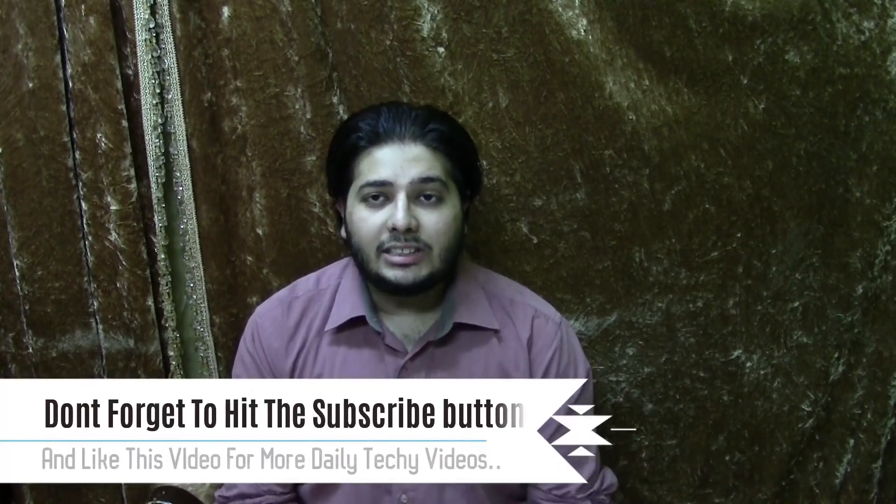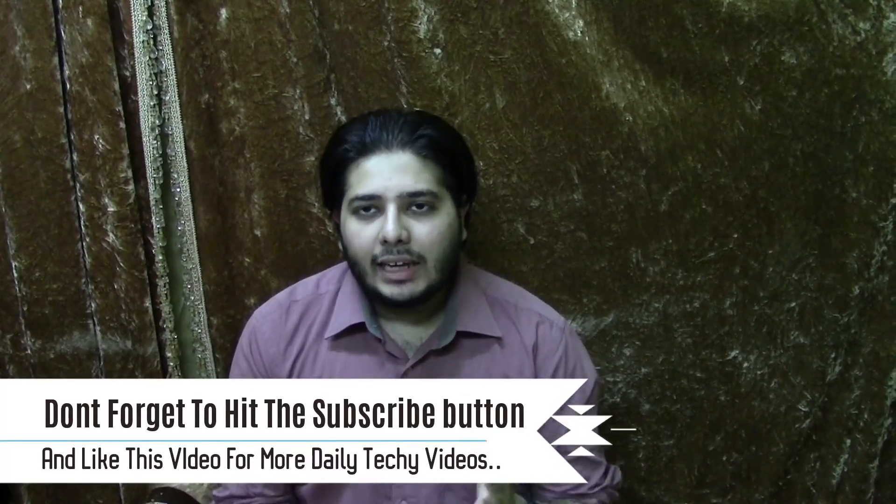So friends, today's news ends here. I hope you enjoyed the news. Please subscribe to my channel and like this video. If you liked it, share with your friends. Thanks for watching, friends. Goodbye.